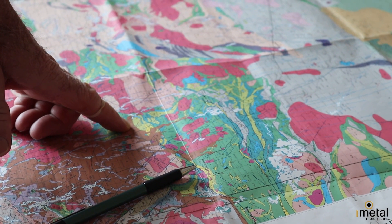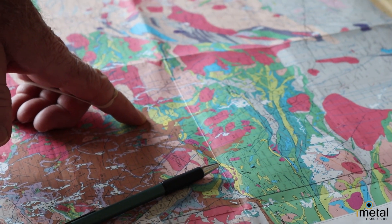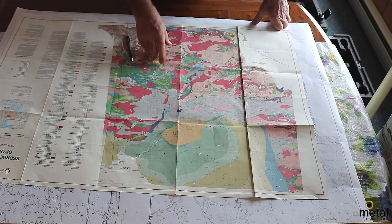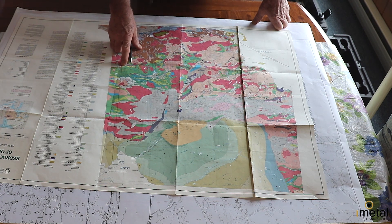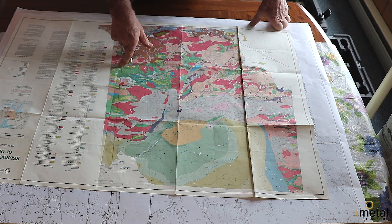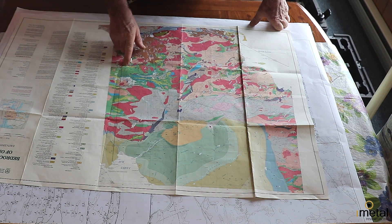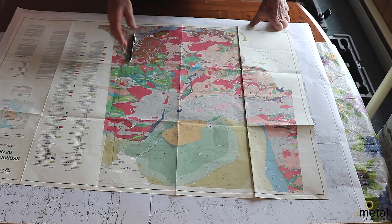Kirkland Lake isn't on the Larder Lake break but it's on a splay — the Kirkland Lake main break or an amalgamated break — which are important. The ones right on the breaks include things like Canadian Malartic, right near the break over on the Quebec side, Kerr Addison in Virginiatown right on the Larder Lake break, and Greene-Caribou right on the Larder Lake break in Kearns. Virginiatown was a 10-million-ounce producer; Kirkland Lake was probably in the 40-million-ounce range.